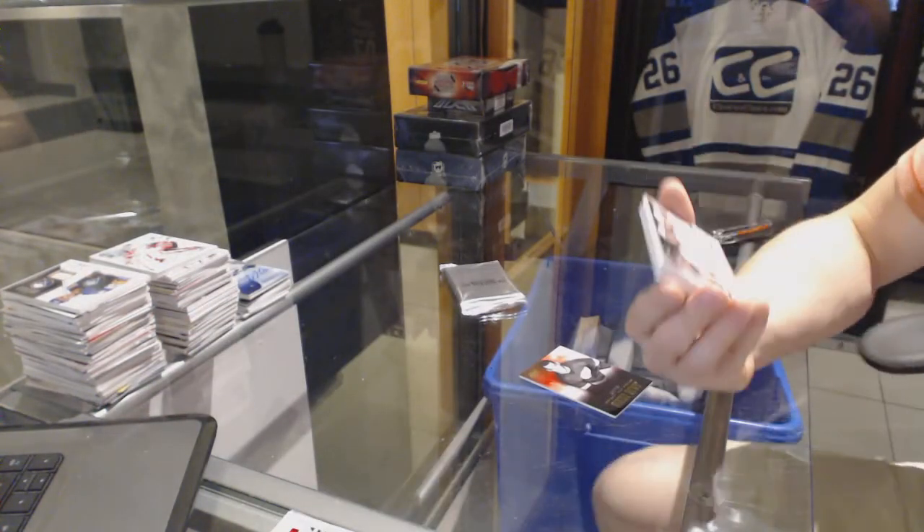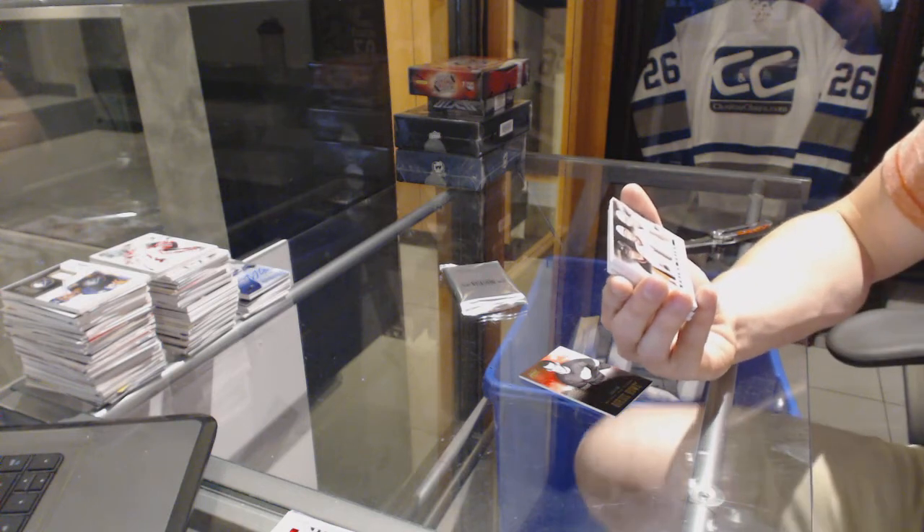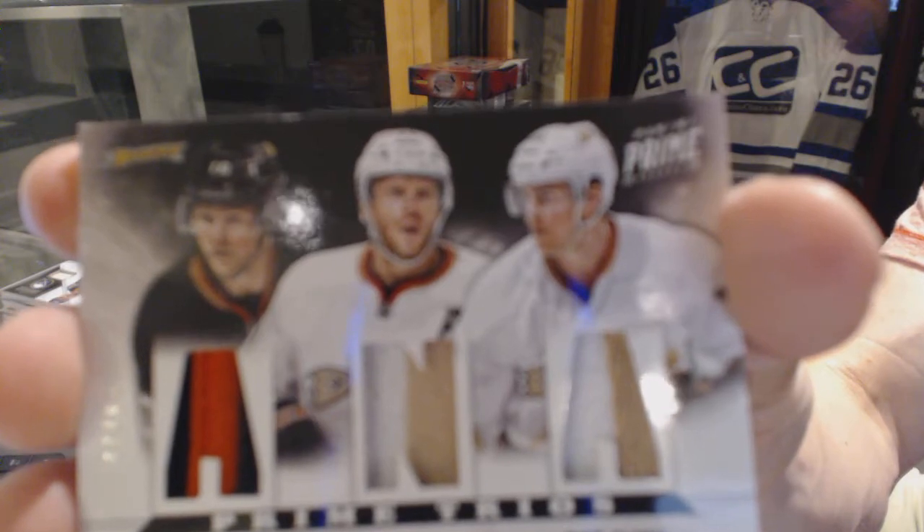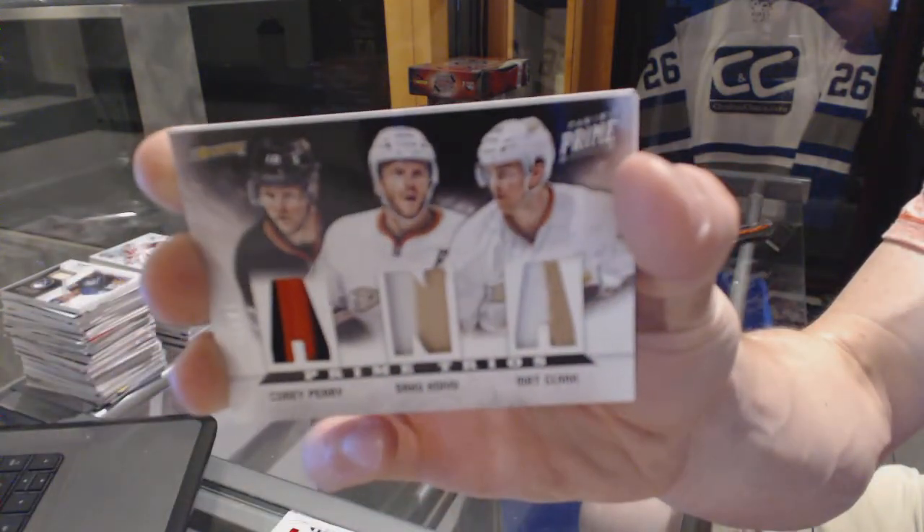We've got a triple jersey Prime, numbered 18-25 for the Anaheim Ducks — Corey Perry, Saku Koivu, and Matt Clark.